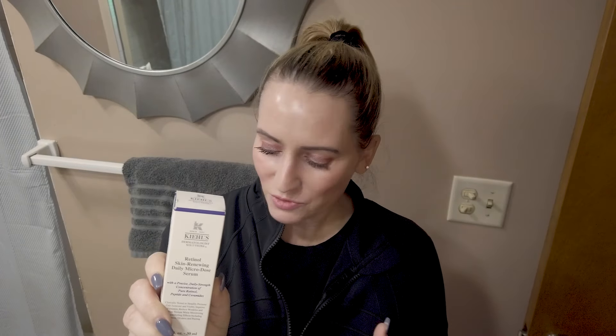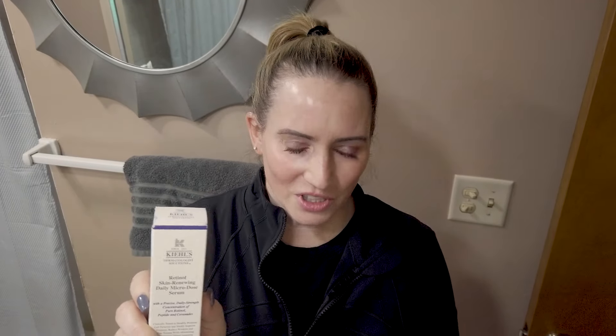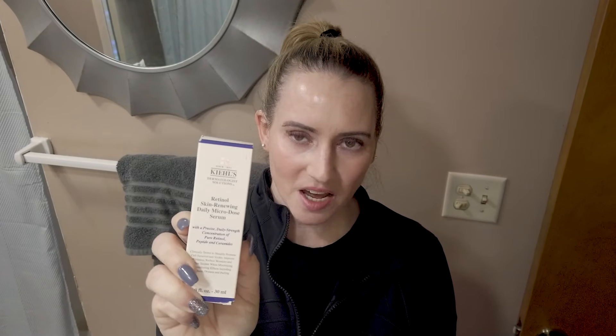The Kiehl's Retinol Skin Renewing Microdose Retinol — I really like this one. I'm not a big Kiehl's brand fan for a lot of reasons, and a lot of their stuff is just not friendly for sensitive skin. But this one's really, really nice. If you haven't tried it, getting it on sale is the way to go. I think I've reviewed that one, and the cleansing oil as well, so check those out for the 10th.